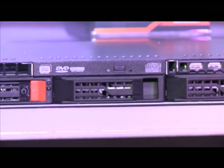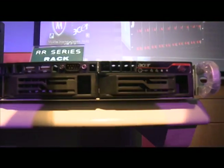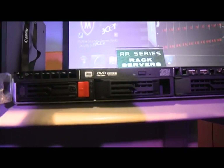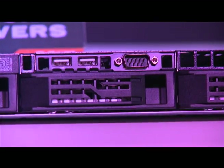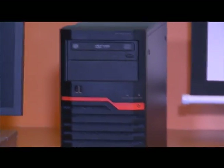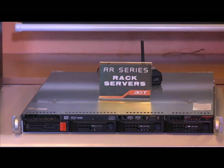Next are the Rack Servers, designed for higher markets that require optimal performance, promising to change the way business people look at their operations as they seek growth through solid computing power. Rack Servers are similar to tower servers, but for organizations that are more space-conscious and require higher-end applications. The Rack Servers are also Energy Star compliant.